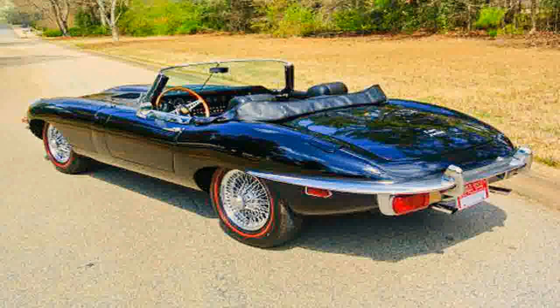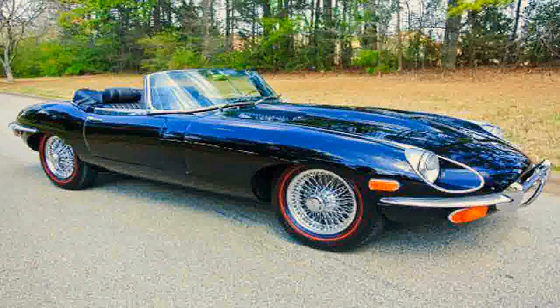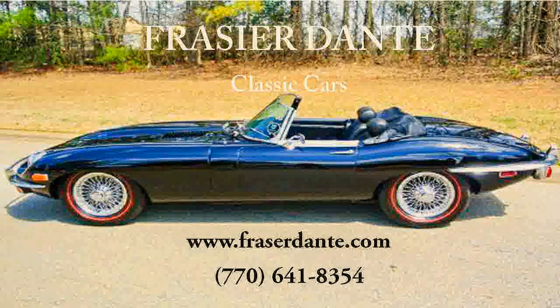This famous car has a following and demand all over the world. The engine is set by a top British specialist and ready to drive to a British car day show for 2014. Please visit FrasierDante.com for further information with photos and links to this car and inventory.